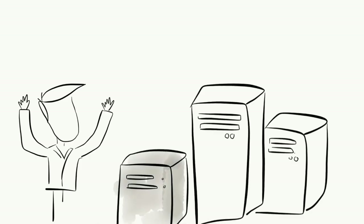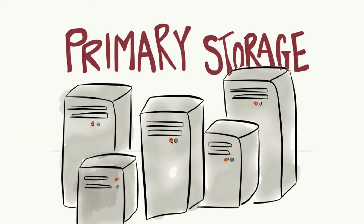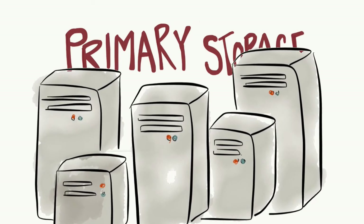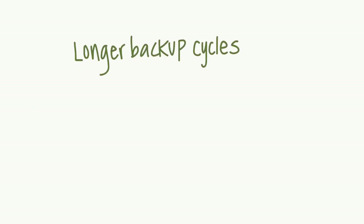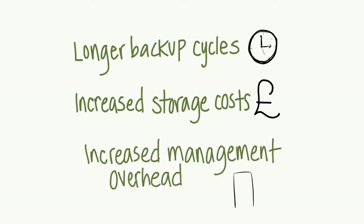Let's face it, your business has more important things to do than worry about managing data. As file data continues to grow and consume more primary storage, managing disk capacity can be a challenge. The effects on your business include longer backup cycles, increased storage costs, and increased management overhead.